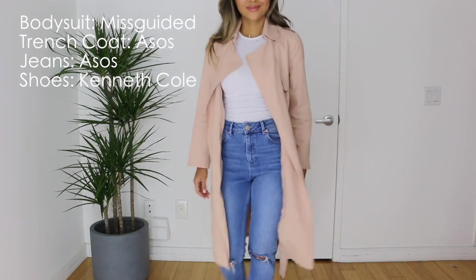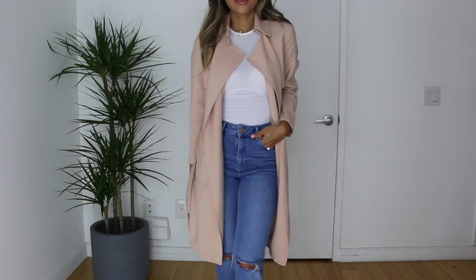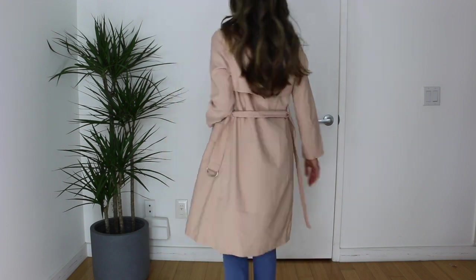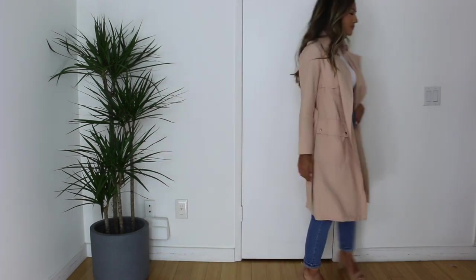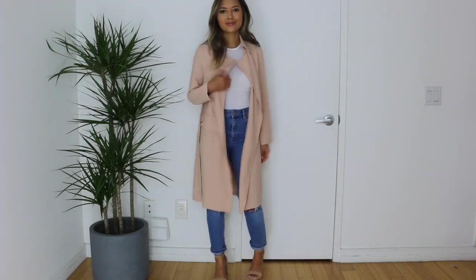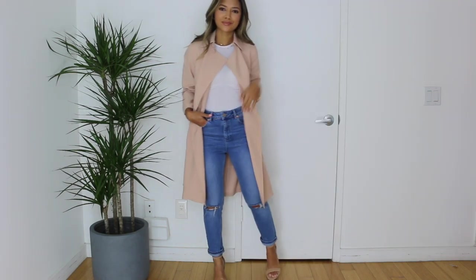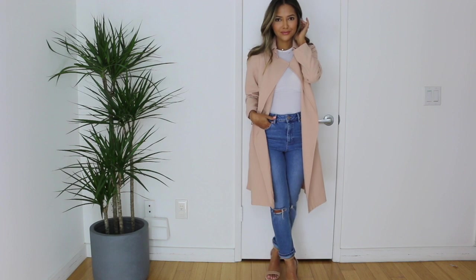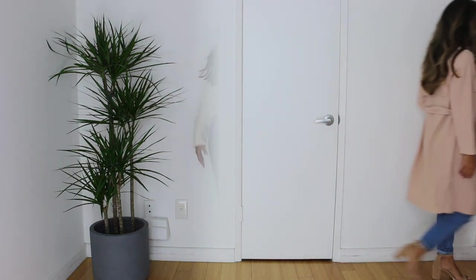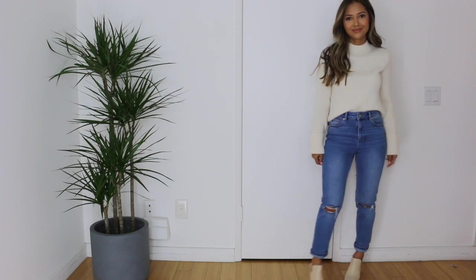For this next outfit, I really like how chic it is. I mentioned that trenches were going to be in style this spring — I'm taking this new ASOS trench coat by River Island in a blush color. For the bodysuit, I got this white bodysuit at Missguided, again with the same ASOS Farley jeans and my Kenneth Cole nude strappy block heel shoes from Bloomingdale's.